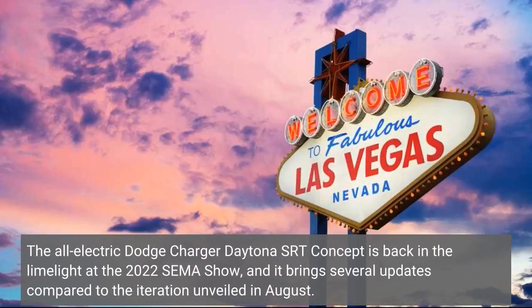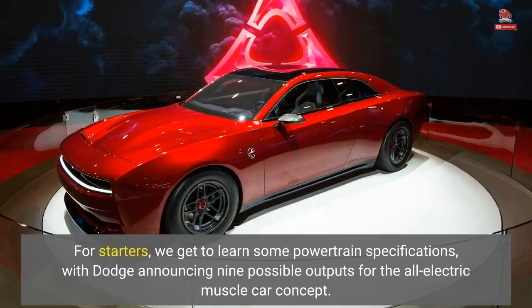The all-electric Dodge Charger Daytona SRT concept is back in the limelight at the 2022 SEMA show, and it brings several updates compared to the iteration unveiled in August. For starters, we get to learn some powertrain specifications, with Dodge announcing 9 possible outputs for the all-electric muscle car concept.